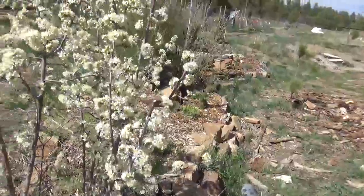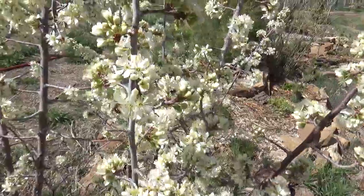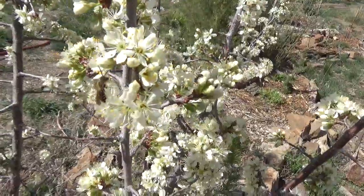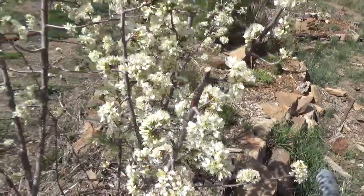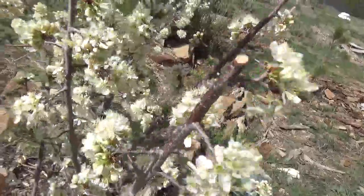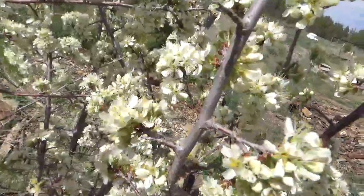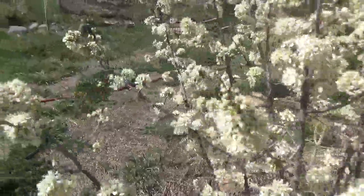The fragrance of these native plums — oh my goodness, it is literally insane, so sweet, so delicious. There's a honeybee in there — one of our honeybees. And another one of our honeybees.